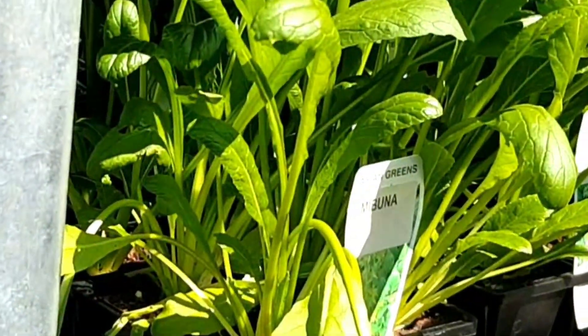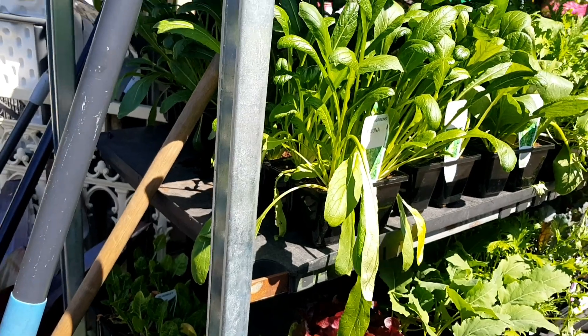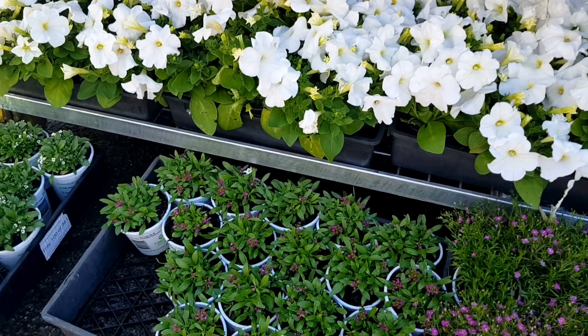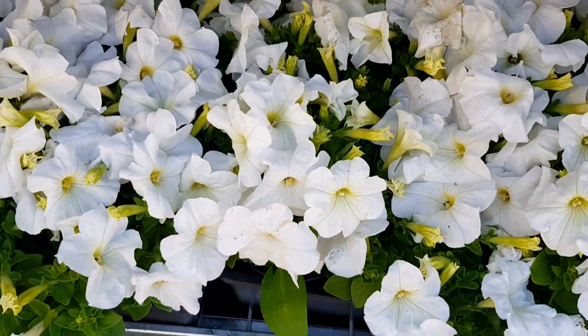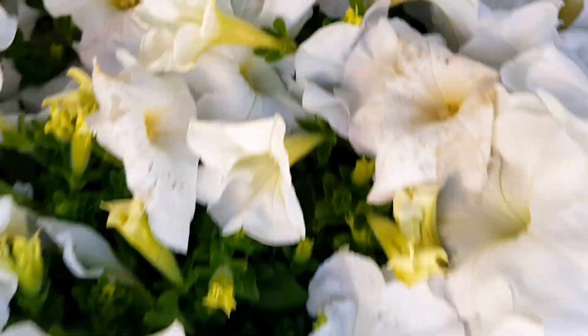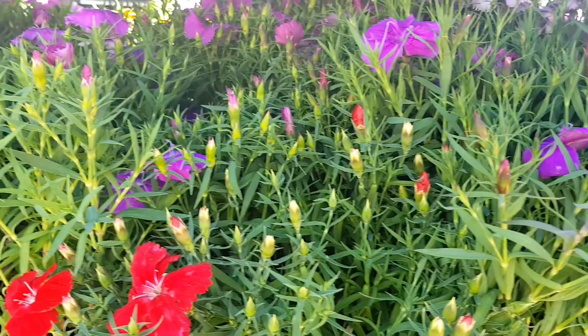Asian green, Asian green. What's this? This is Japanese buckles — Japanese buckles. This is the one here. Thank you.